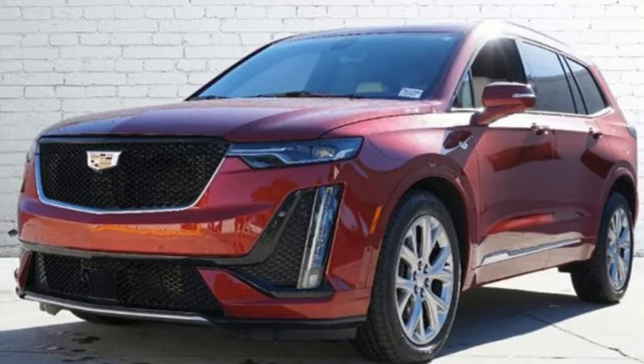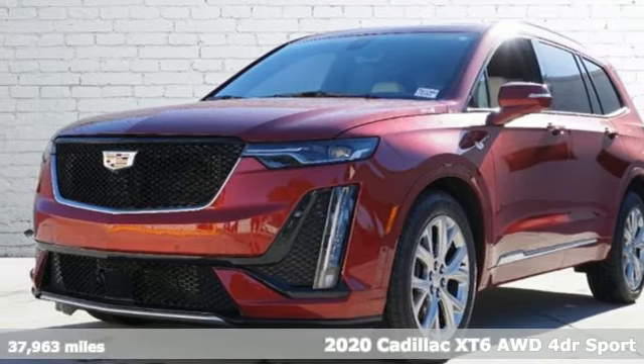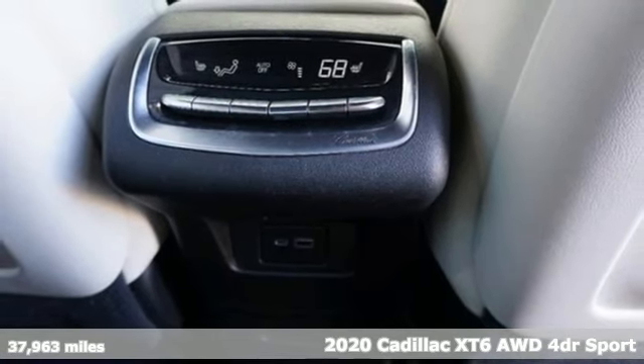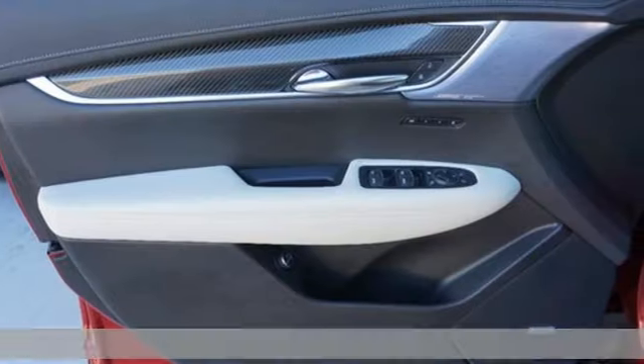It's a certified 2020 Cadillac XT6. No matter where you look, no matter where you sit, the XT6 is always just right.